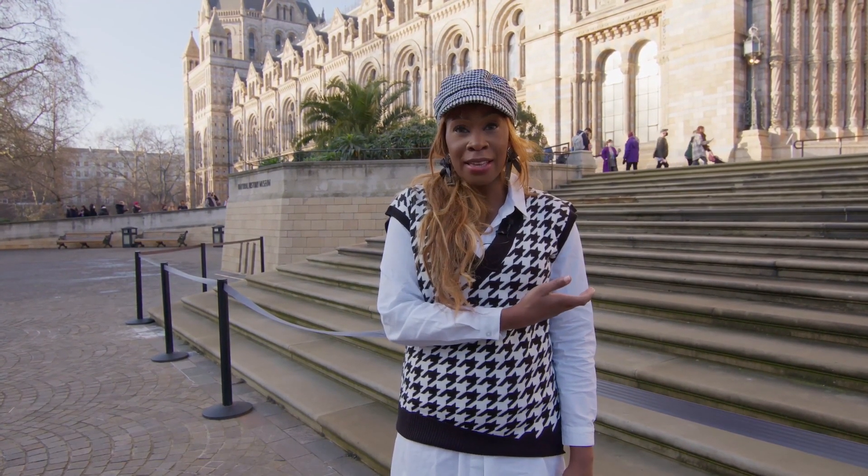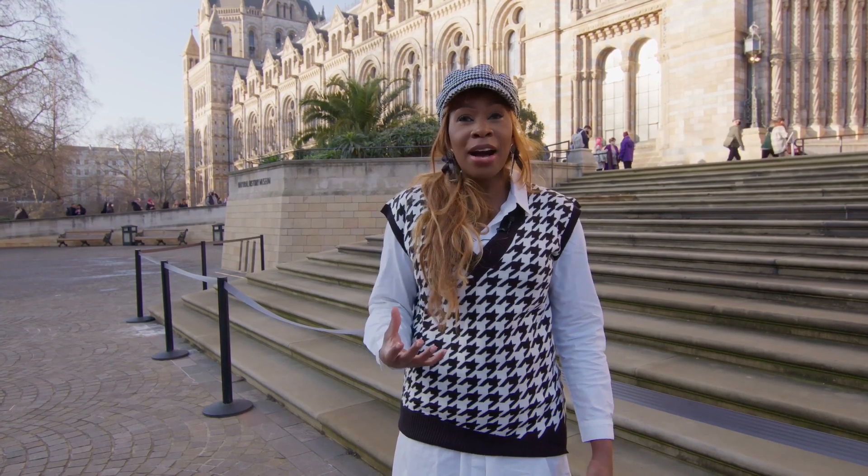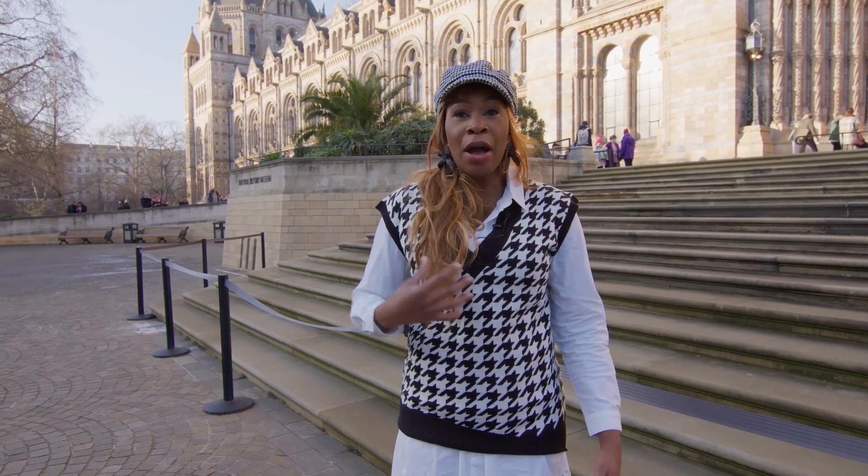We are here at the Natural History Museum in South Kensington. It's one of the big museums in London. Like a lot of our museums, they don't charge you an entrance fee — that is the way the UK works. They want you to learn and experience everything the museum has to offer.